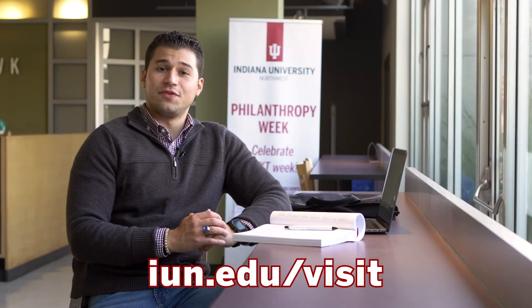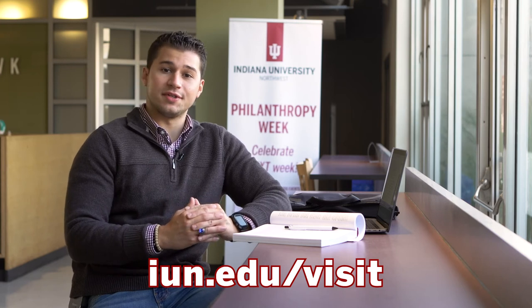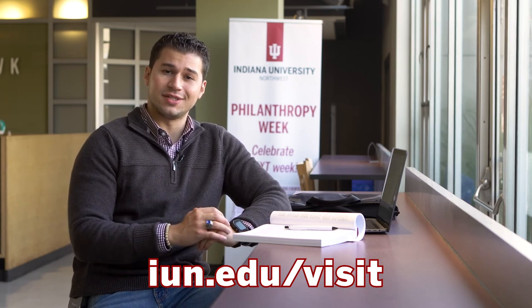Thank you so much for joining me on this tour of the Moraine Student Center, a major hub for students on campus. I hope to see you here one day soon. Thanks for watching.